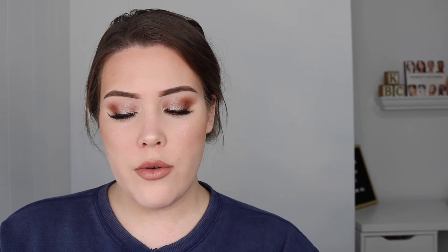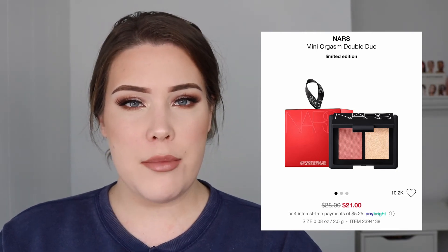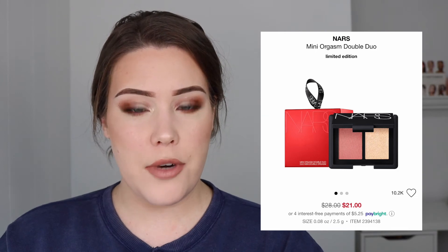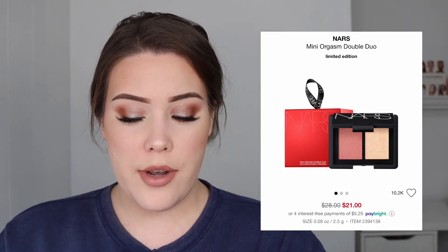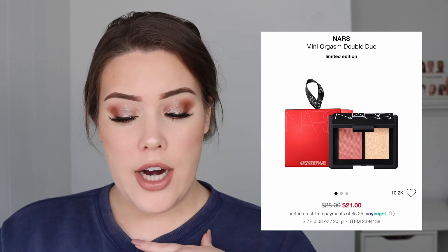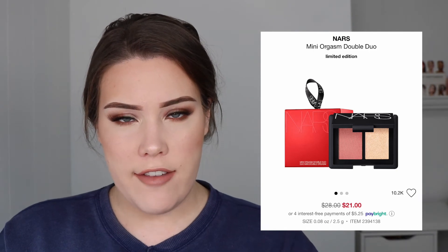Next up is the NARS Mini Orgasm Double Duo. How many times are they going to make Mini Orgasm products? It's every year. If I know anything about NARS holiday products, it's that they are so tiny — I've seen them in stores previous years and they are incredibly small. And for $28? I just don't think people were buying it. There's no way you could fit a blush brush in this little compact. Since it's on sale, that kind of points to the fact that nothing has changed — it's probably tiny. Even $21, the sale price, is still too high for a blush and highlighter duo that will be the size of an eyeshadow duo. Also, they put a ribbon on top of any box, call it an ornament, and upcharge like $5 just because it has a ribbon on it.